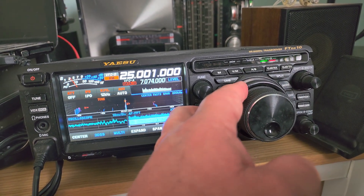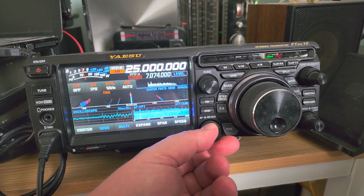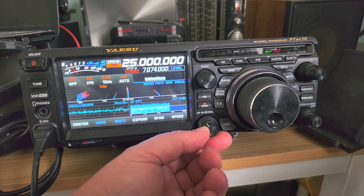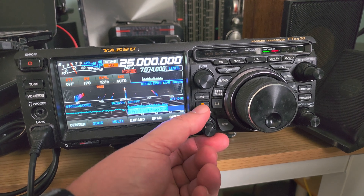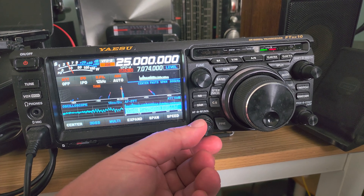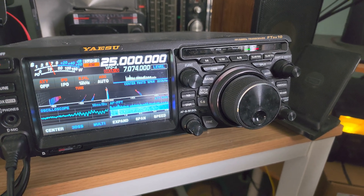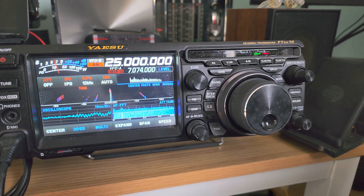I'm about to tune here to WWV at 25 megahertz. Some interesting stuff for sure on the shortwave bands when you tune around, especially with the high solar activity, tuning around on the upper frequencies where often people don't tune much because they never hear anything — but now's the time.